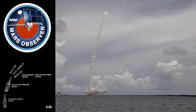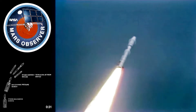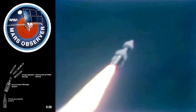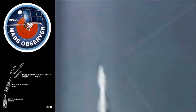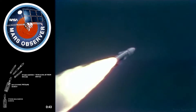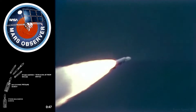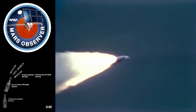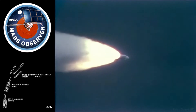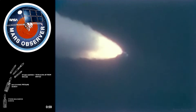Both solids are burning normally. We have a very clean burn going. Flight of Mars Observer is underway. Good vehicle data. Both solids look good. Data coming in here to the Mission Director's Center shows we have a nominal flight. Titan now going through the sound barrier. Air Force Station at Jupiter Inlet has acquired.